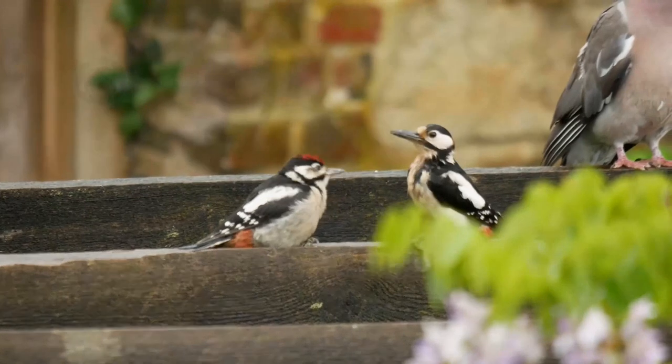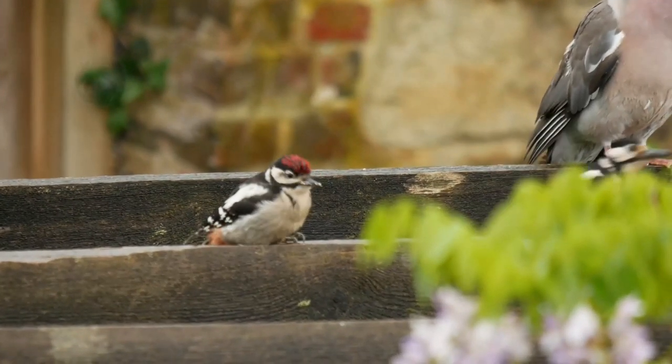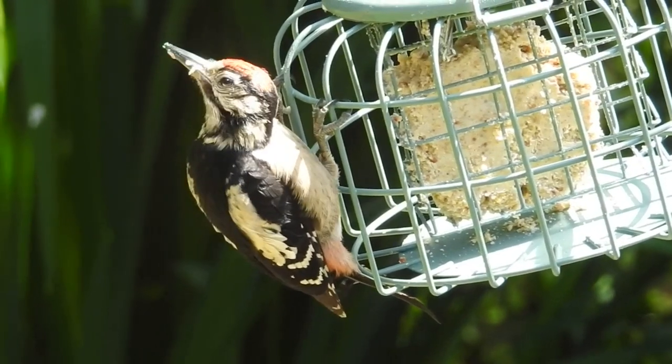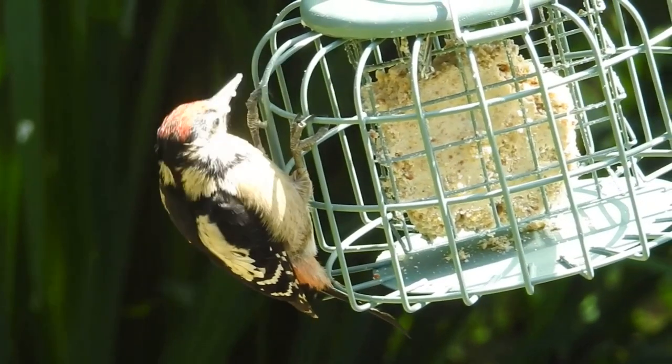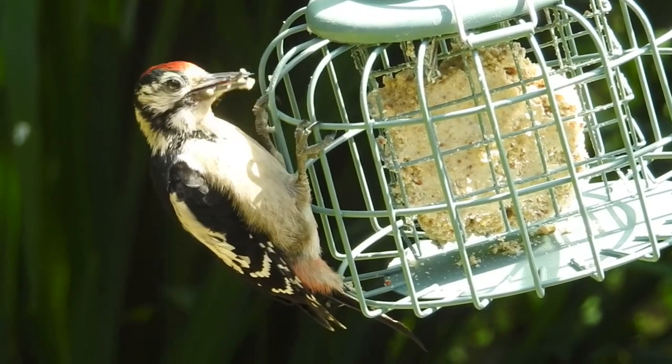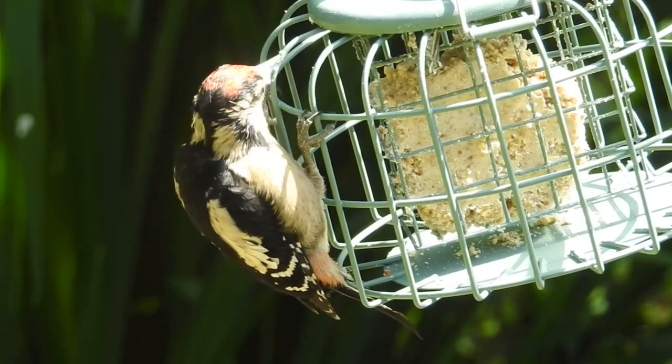This post-nesting care doesn't last for very long though, and after a further 10 days the young birds will be completely independent and move away from the nesting site. Unlike a lot of other smaller bird species, great spotted woodpeckers only produce one batch of chicks per year.